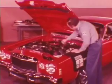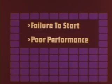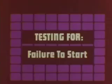Let's take a look at these problems and see what to do about them. We've broken the basic problems down into just four areas: failure to start, poor performance, sudden high idle speed, and poor fuel economy. We've made some easy-to-follow step-by-step troubleshooting charts that make problem diagnosis fast and simple.